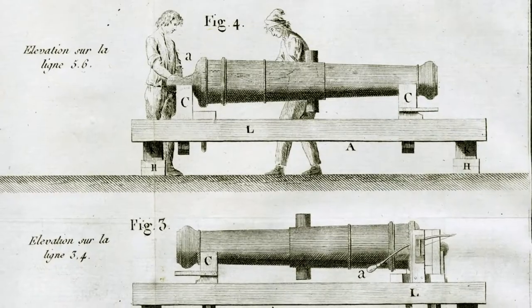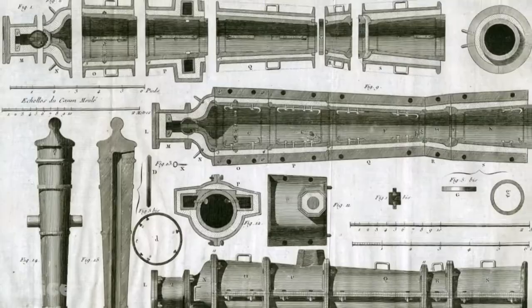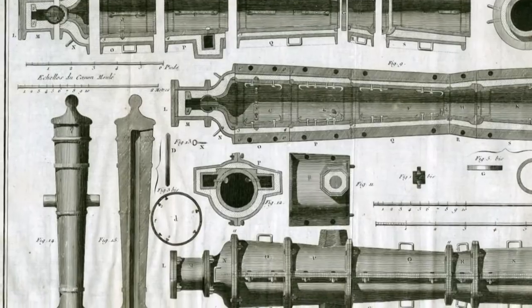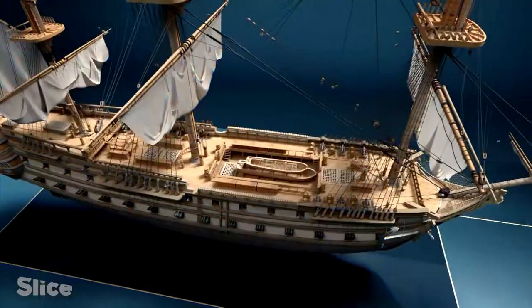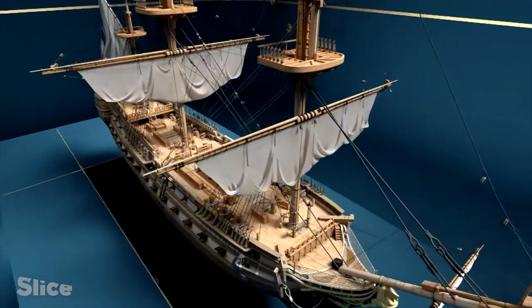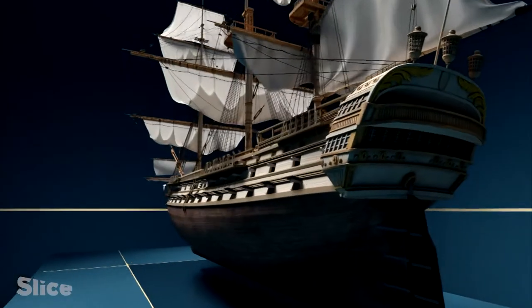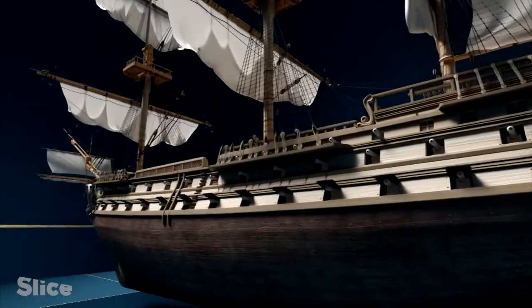In the 15th century, cannon manufacturing methods improved. Made from a new bronze alloy, they became safer and more precise. They were installed in large numbers on sailing ships with high freeboard, or height above the water. Unlike galleys, they had no oars, and so had space for artillery weapons along their sides.